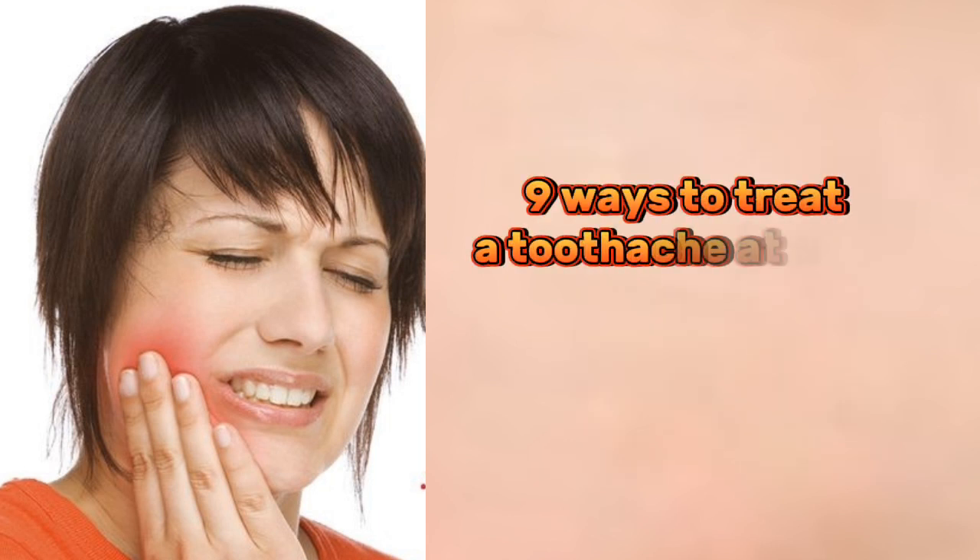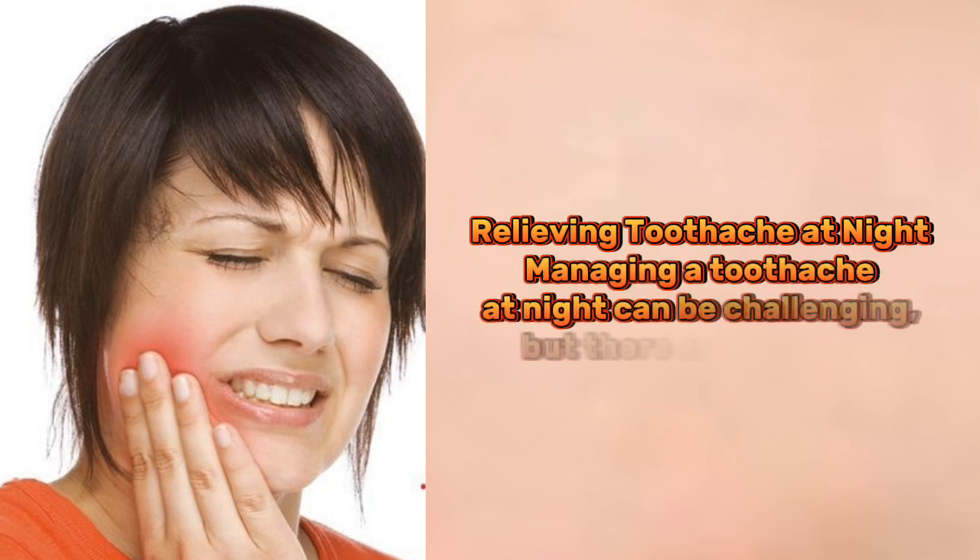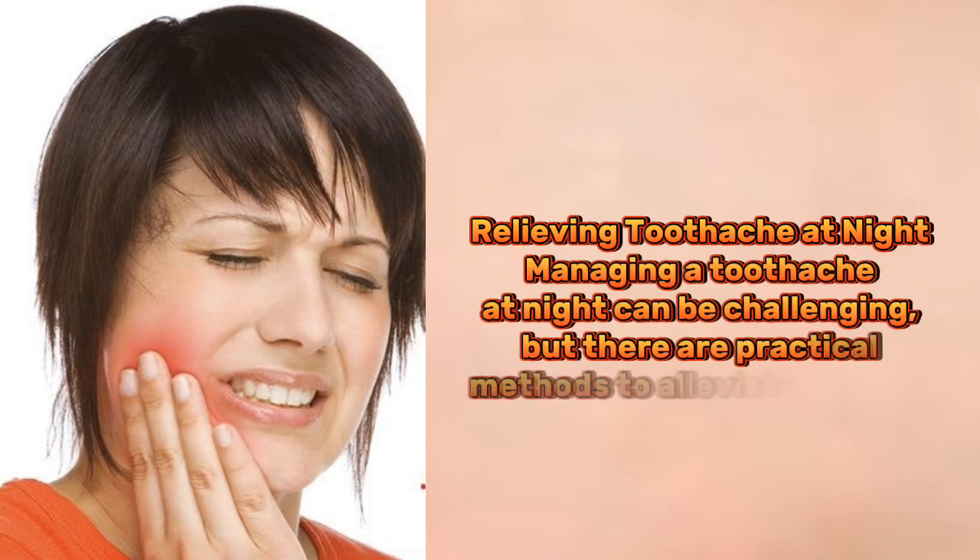9 Ways to Treat a Toothache at Night. Managing a toothache at night can be challenging, but there are practical methods to alleviate the pain.